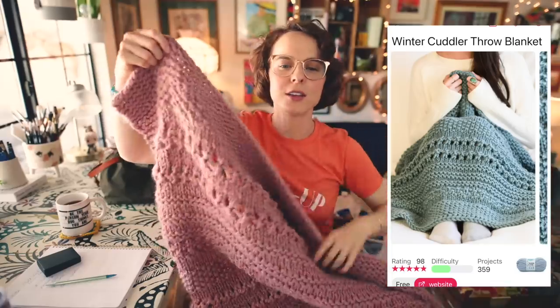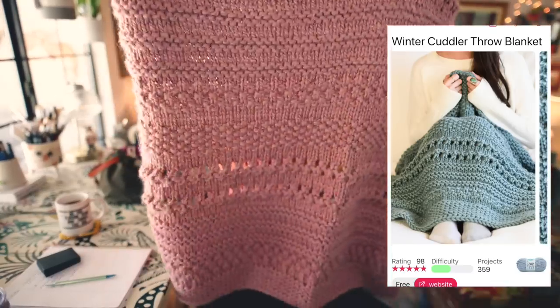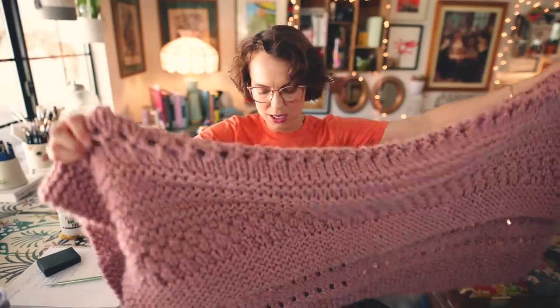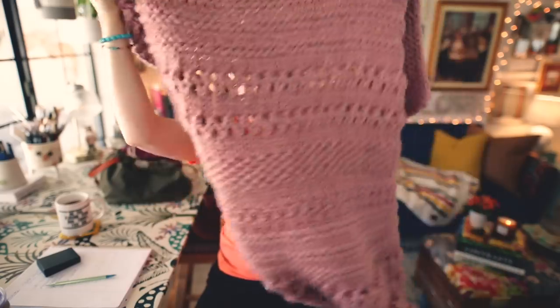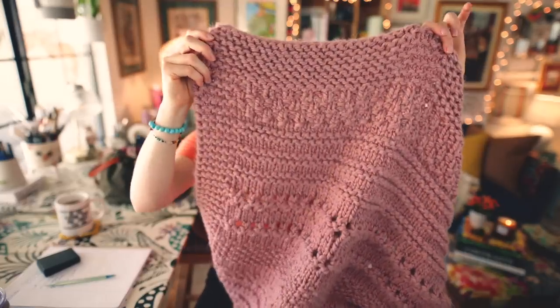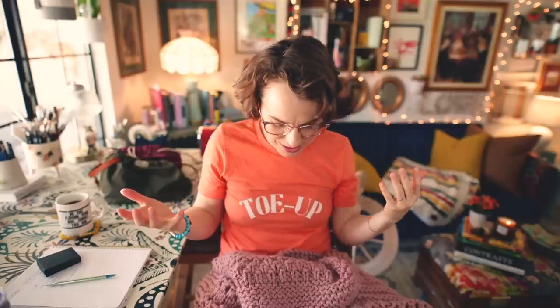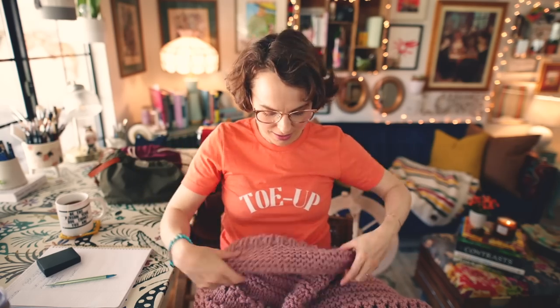The blanket is here — it's finished, washed, and blocked. No tassels! This is the Winter Cuddler by Jessica Potas, who is Mama in a Stitch. It's gorgeous and still smells just a tiny bit of wet wool. What happened was I got to the border and couldn't continue it to the full width before running out of yarn. I went back and forth — Michael's doesn't even carry this yarn anymore, so buying another ball wasn't an option.